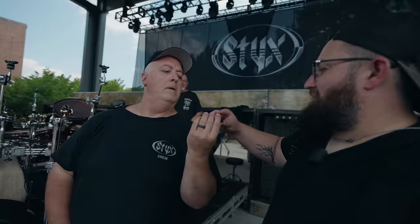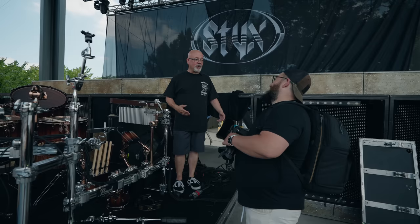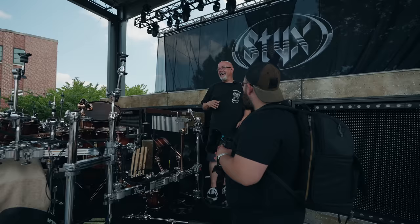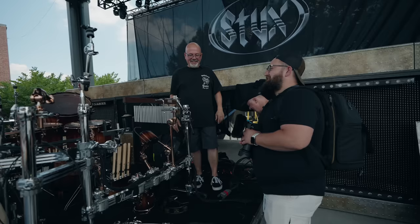Mark gets mic'd up to walk us through the kit. He mentions he's a guitar player but a studio guy who knows enough about drums to be dangerous. Mark jokes that drummers have friends too — they're called guitar players and bass players. He says the drum tech is like their right hand — like peanut butter and jelly.